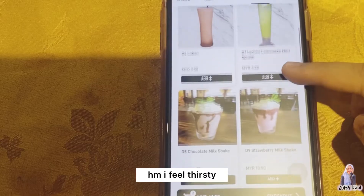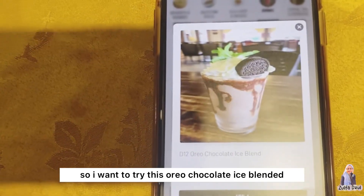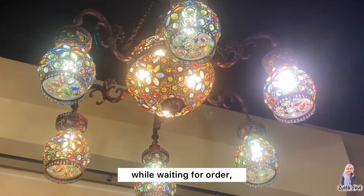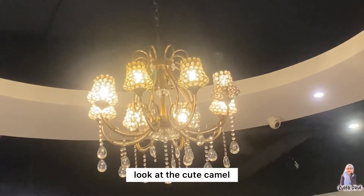I feel thirsty, so I want to try this Oreo chocolate ice blended which is RM11.50. While waiting for the order, let's enjoy the beautiful decoration. Look at the cute camel.